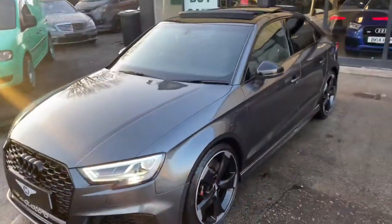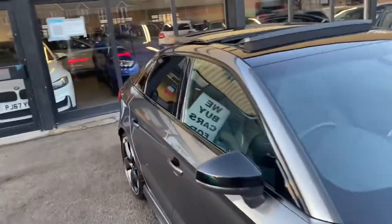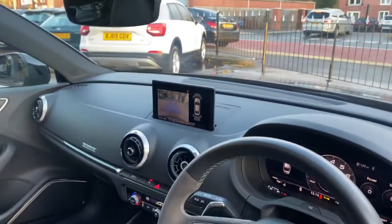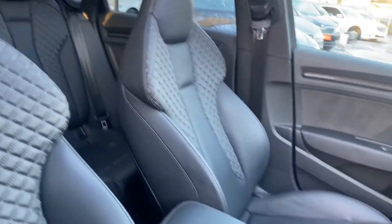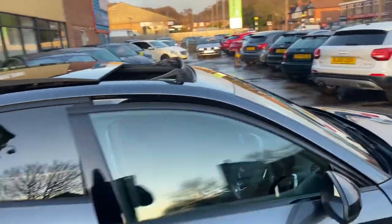There we have it guys — exterior done, nice panoramic roof. Going into the vehicle to give you some of the specification. As you can see: virtual cockpit, twin Alcantara steering wheel, reverse camera with parking sensors, the Bang & Olufsen sound system, super sport RS seats, and this beautiful panoramic roof. It's got Audi warranty until 2022 — it's a 69-reg vehicle.